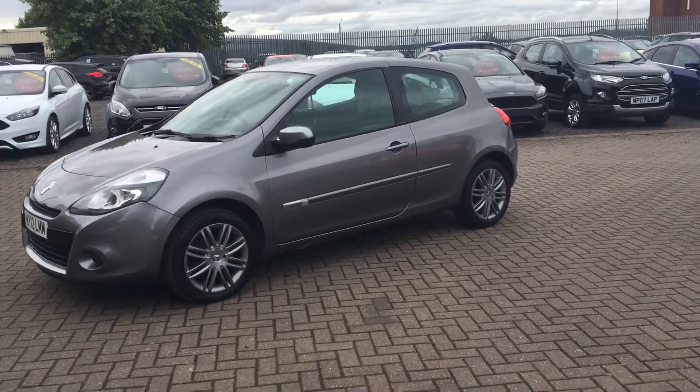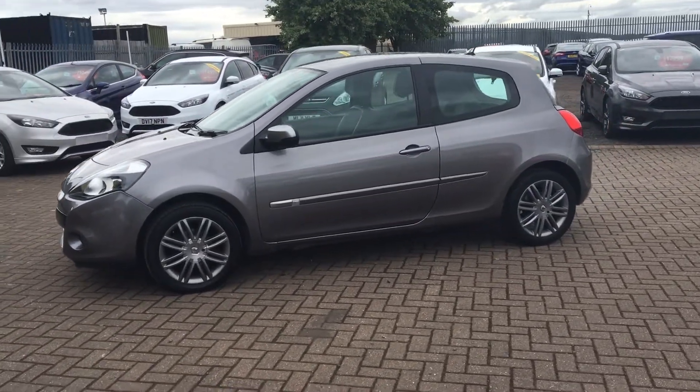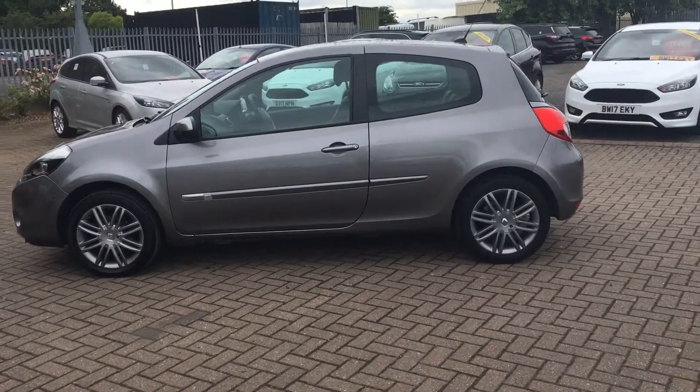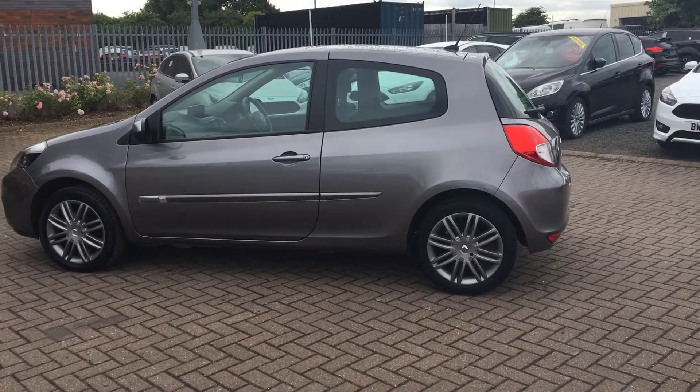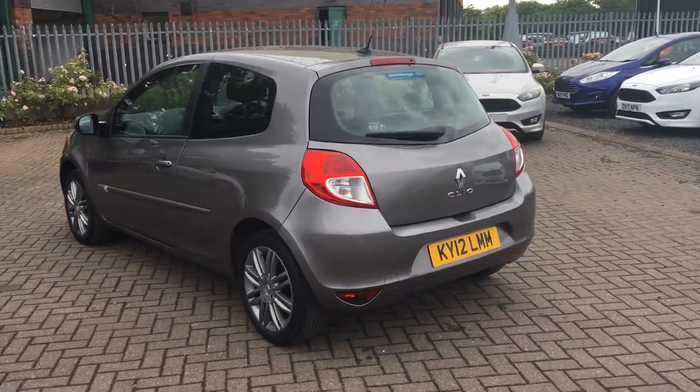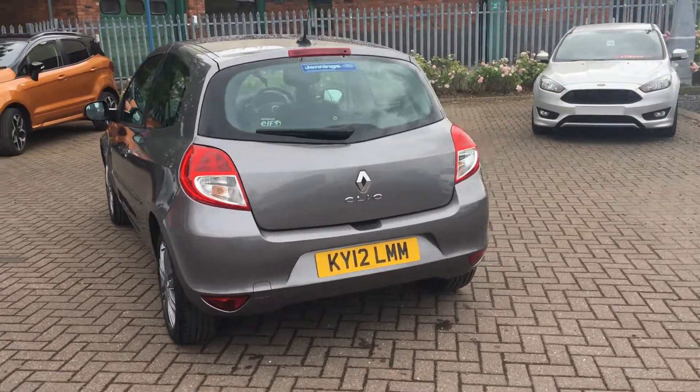This three-door hatchback was first registered on the 29th of May 2012. It's in this really nice grey colour. It has a powerful 1.6 petrol engine with automatic transmission. Looks absolutely fantastic, nice and shiny.